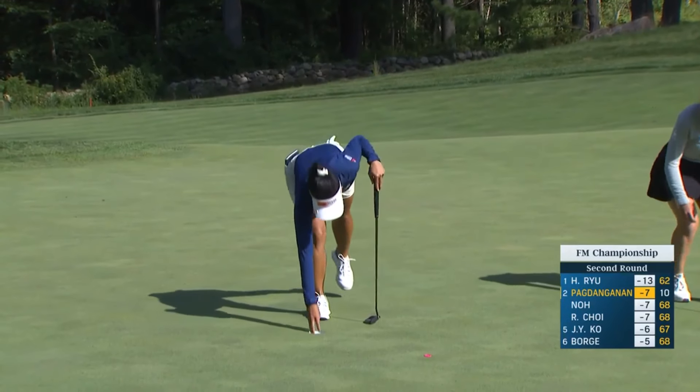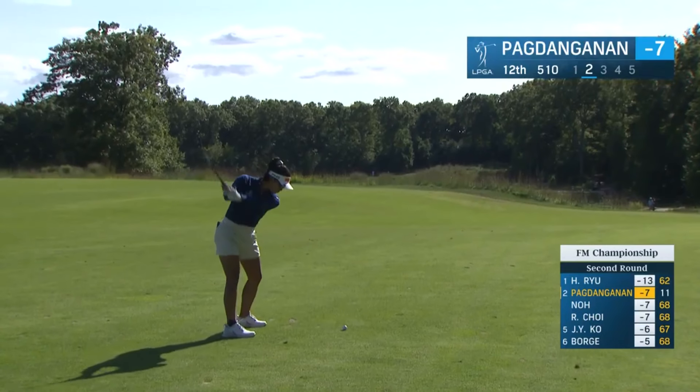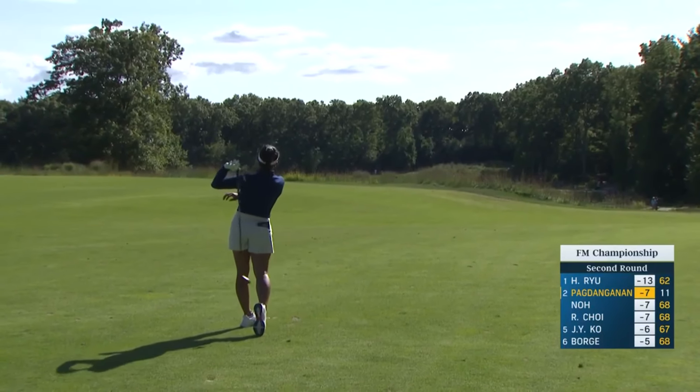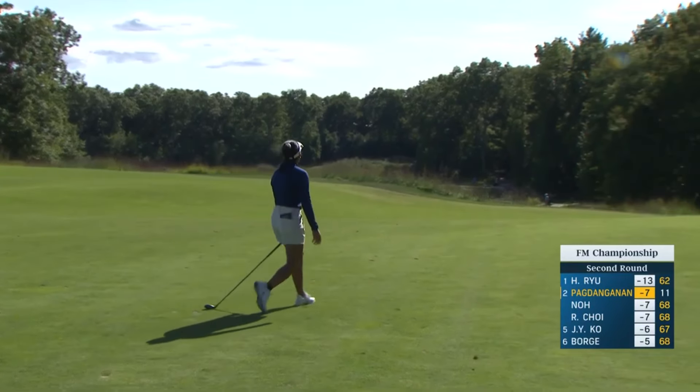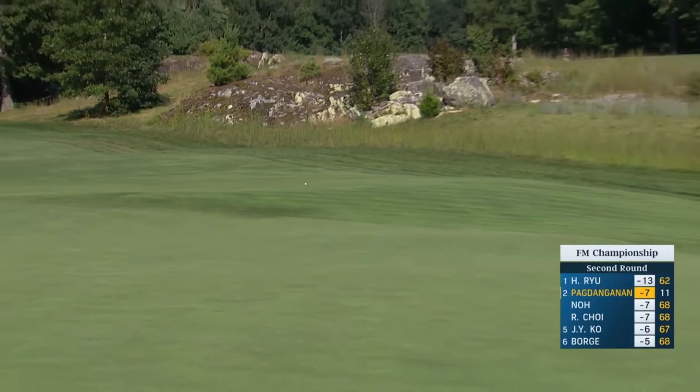Not sure that after the way the golf course played yesterday... Bianca Pogdenanen going for the green in two. It's a blind second shot — you can't quite see the flag from where she was hitting. This one's going to be left and heading towards the rough there on the left side.